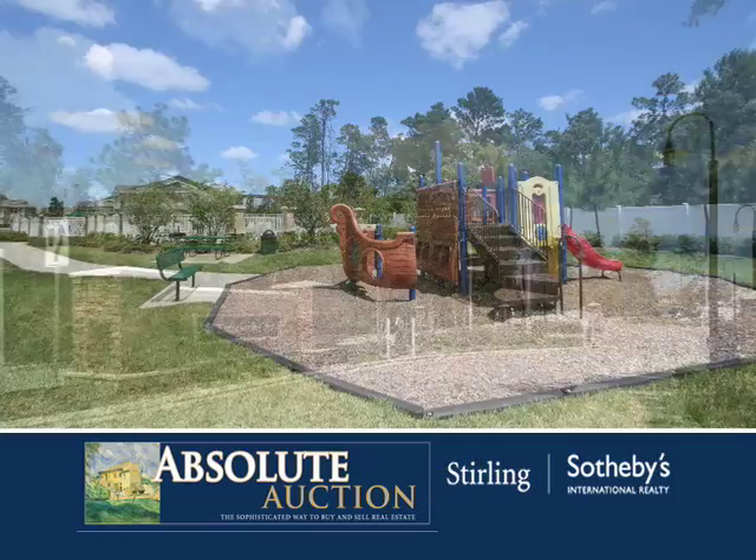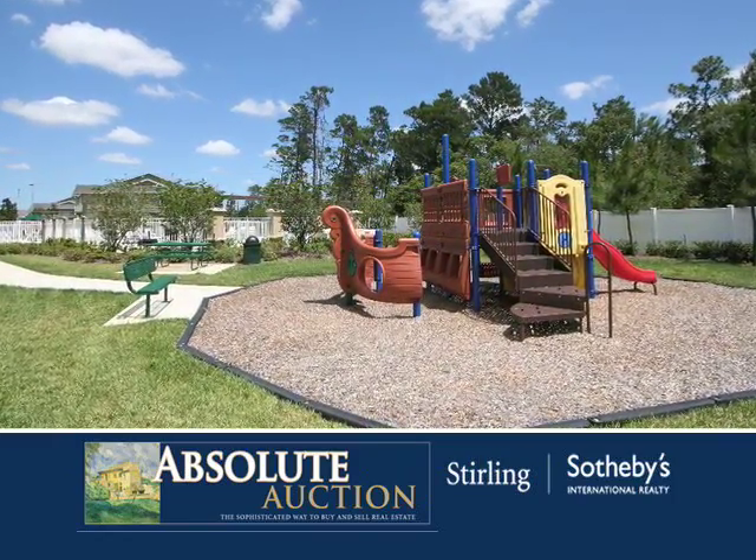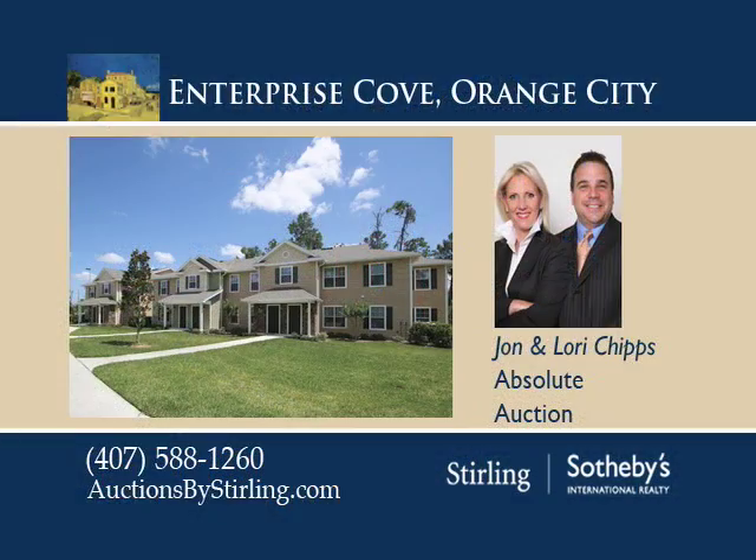It's situated just off I-4, a short commute to Orlando and Daytona Beach. To receive a complete list of details, call John or Lori Chips today.